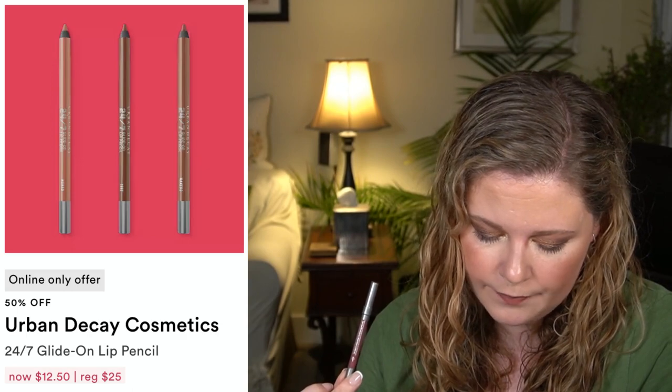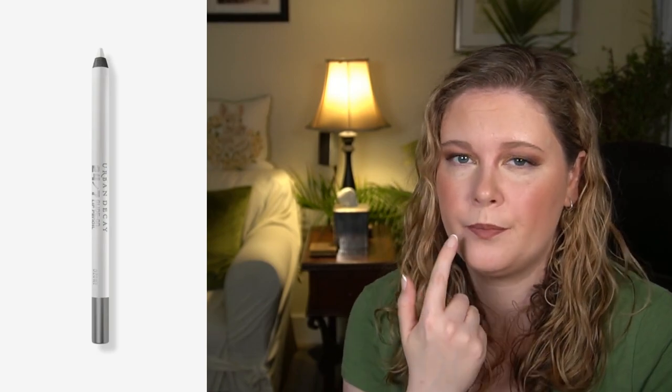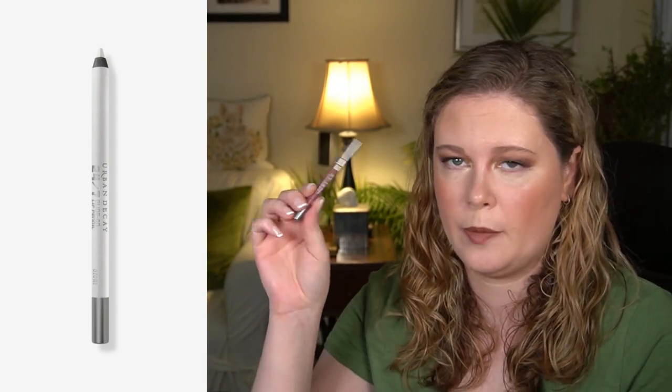The Urban Decay pencils aren't the most hyped because they've been out for a while, but they have a lot of different colors. I might get the shade Ozone, which is basically a clear lip liner that just helps keep the border of your lipstick. I know Sephora has a similar type product, but if it's going to be $12.50 I might snag it. They're your traditional sharpenable type pencil. We also have the Dr. Brandt Pores No More Pore Refiner Primer at 50% off.